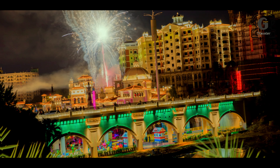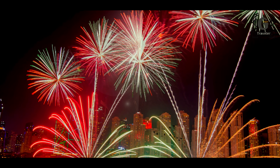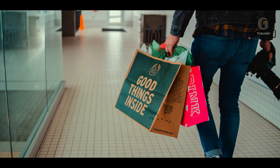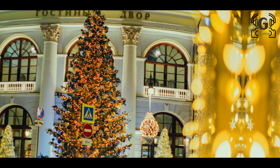Dubai Mall is the city's premium mall and one of the best places to visit, offering a full day of shopping and indoor activities to keep kids busy.